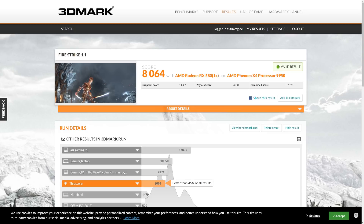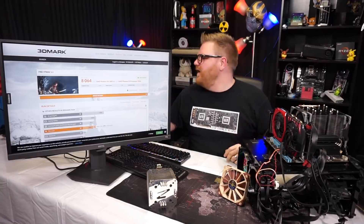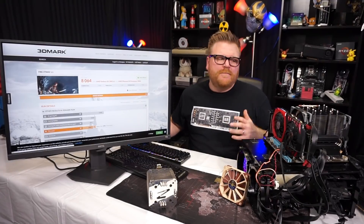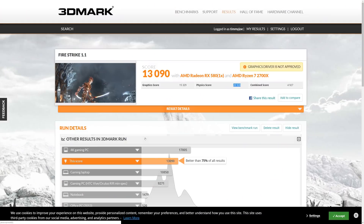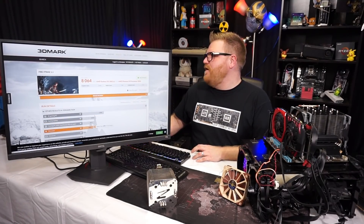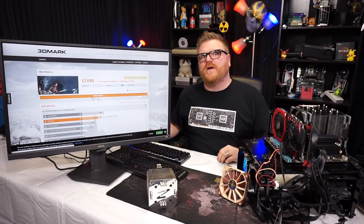Here's its synthetic gaming performance in 3DMark Firestrike using an overclocked RX 580 8GB. The graphics score is 14,455 — not far off from a modern platform — but look at the physics score and overall score: 8,000 versus a Ryzen 2700X's 13,090, with a physics score more than 15,000 higher. We've come a long way, AMD, since the original Phenom quad-core.